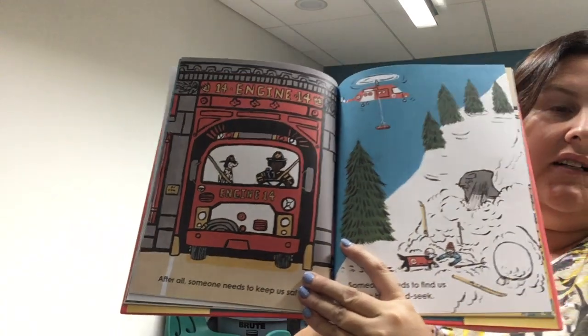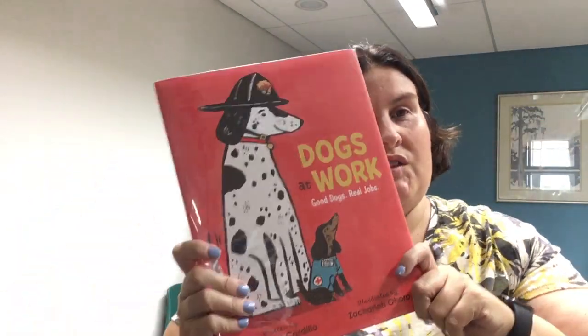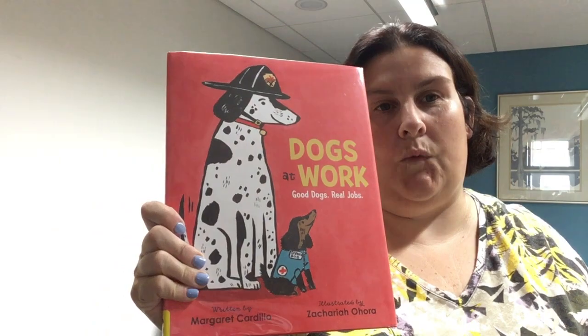There are fire engine dogs and dogs that help when there's an avalanche, and dogs that are our best friends. Lots of different jobs in here that maybe your kids didn't know about — that dogs are something other than just a pet. This is Dogs at Work: Good Dogs, Real Jobs.